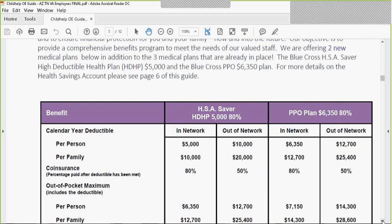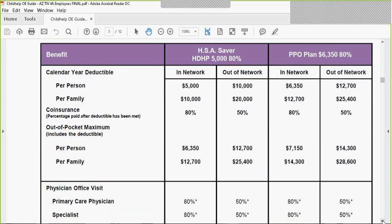You'll see on your screen that the HSA plan, HDHP 5080%, is one of the new plans. HSA stands for Health Savings Account. This plan will allow you to have a banking arrangement in addition to the insurance plan. Those are two separate things, and we'll explain the banking arrangement separately. For right now, we're just talking about the insurance product.